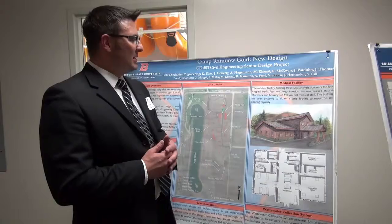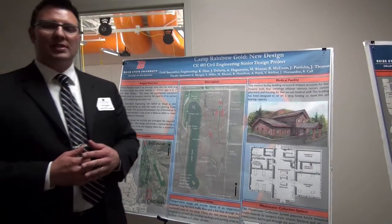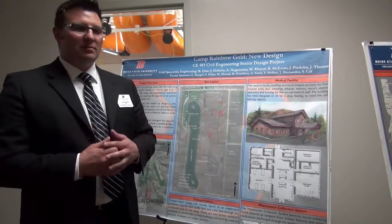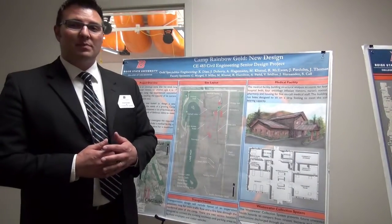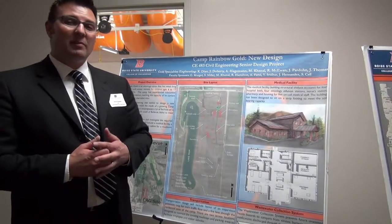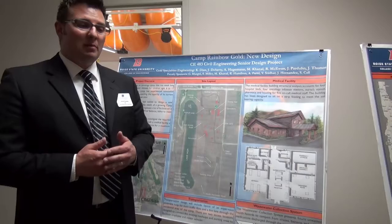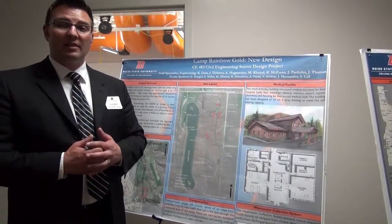Pertinent facts would probably be that the camp itself treats more than 200 campers in a year. It's privately funded. It used to be funded by the American Cancer Society, but in the last year it changed, so now they're a privately funded organization.